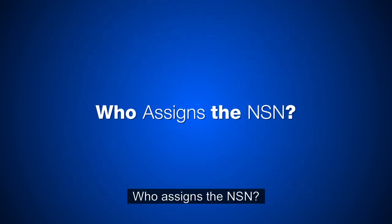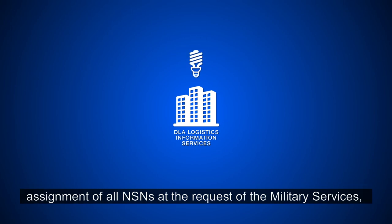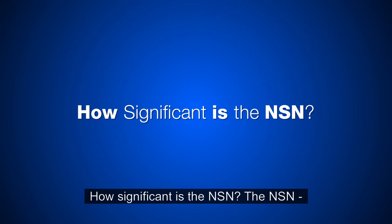Who assigns the NSN? The Logistics Information Services assigns or facilitates assignment of all NSNs at the request of the military services, certain federal and civil agencies, and foreign-friendly countries.